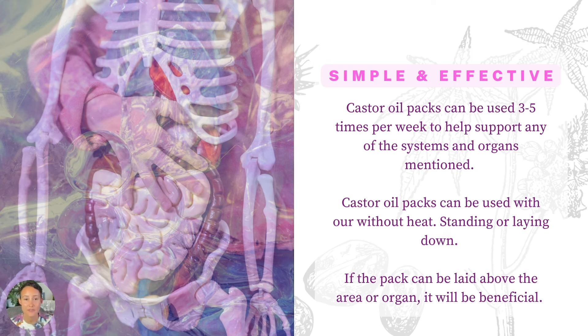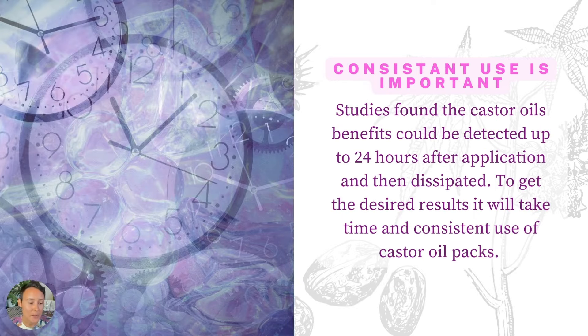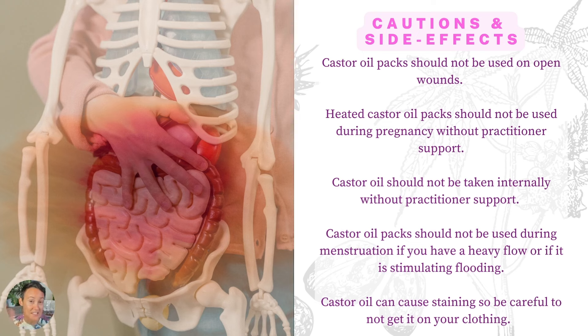Castor oil packs are simple and effective. They can be done at home, used three to five times per week, and can help support many different systems and organs of the body. Castor oil packs can be used with or without heat, standing or lying down. Consistent use is extremely important — studies found that castor oil benefits could be detected in the system up to 24 hours after application, but then the results dissipated. So to get the desired results, you need to consistently use castor oil packs, ideally at least four days in a row during a week to achieve a cumulative effect.